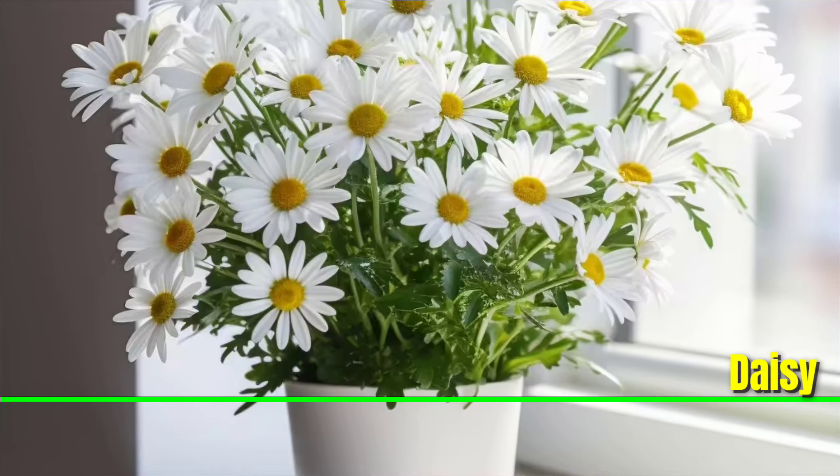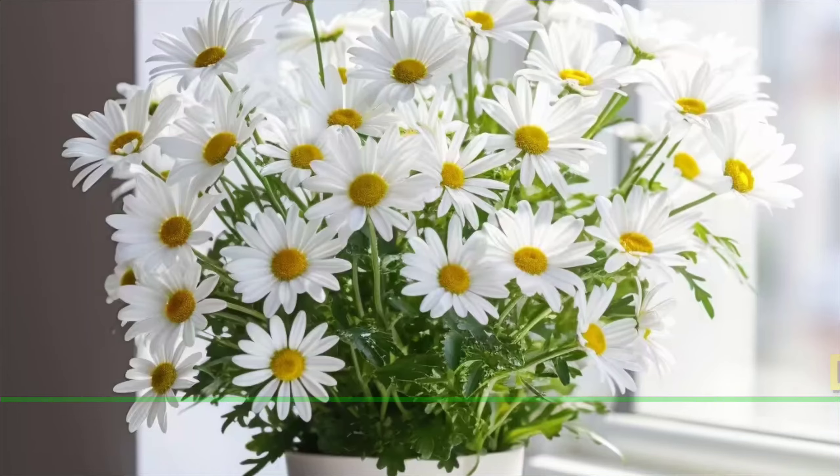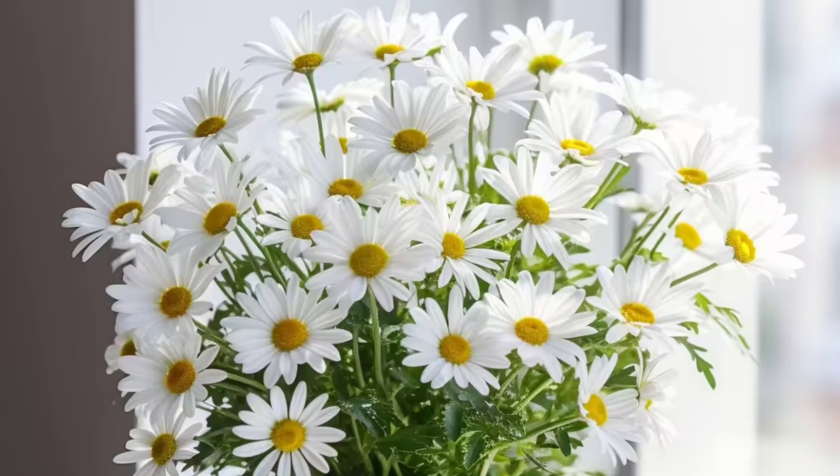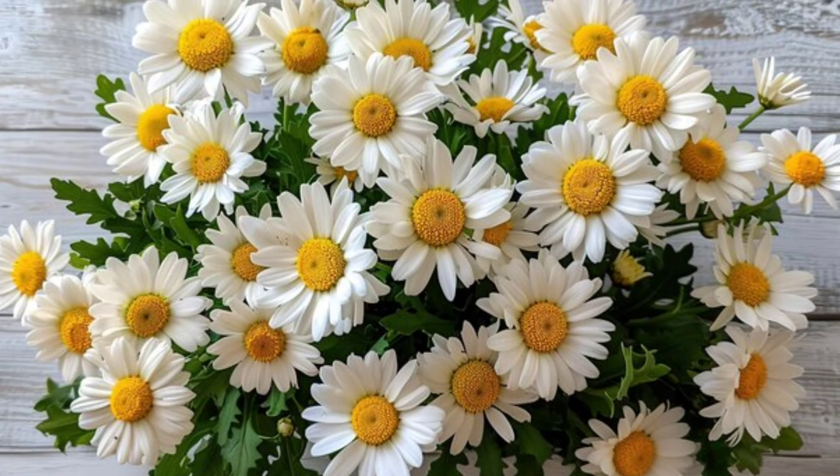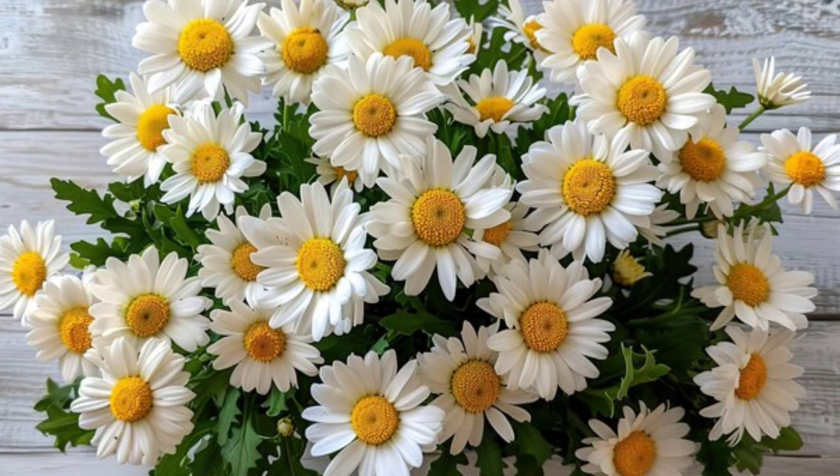Daisy: Blooming with white petals around a bright yellow center, daisies are a great choice to decorate your indoors. Daisies are easy to grow and care for, and they add a lovely touch to gardens with their enduring beauty.